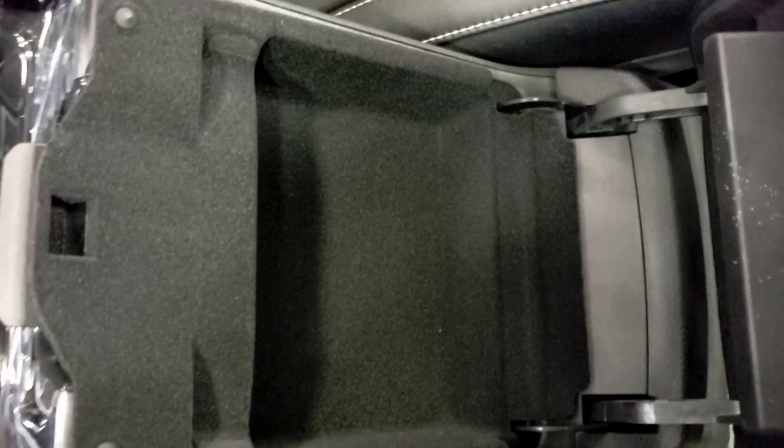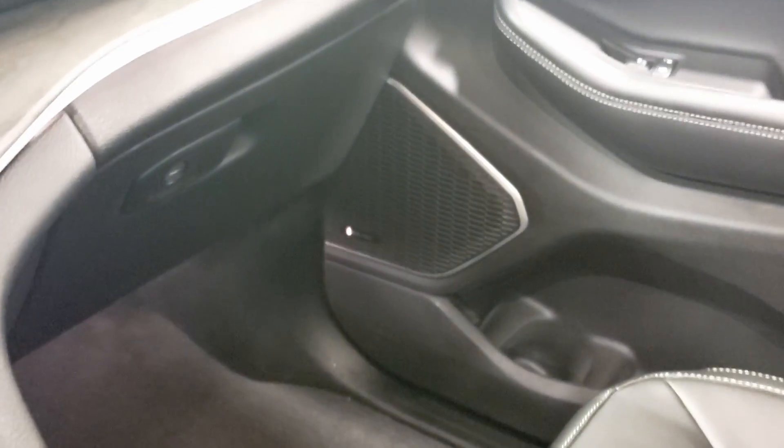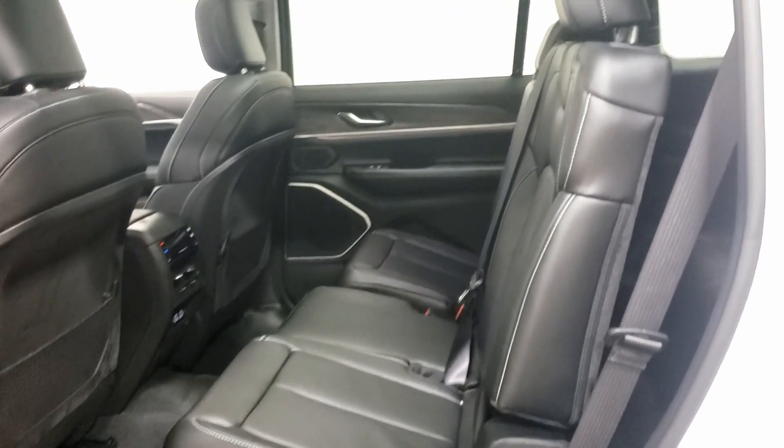Lots of connectivity in this car. Centre console here — you have two layers, with lots and lots of room throughout this entire cabin. This does have your upgraded Alpine sound system.